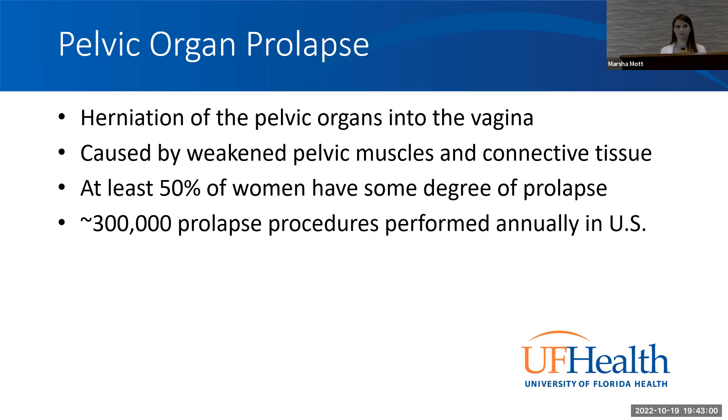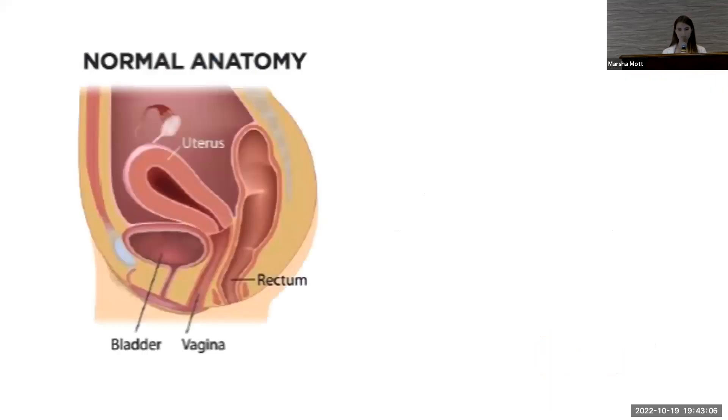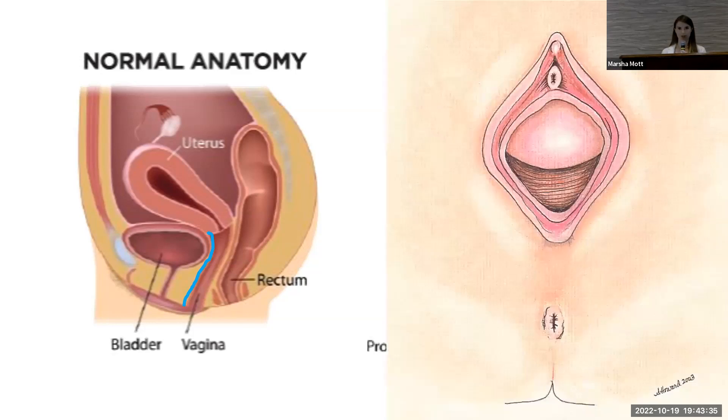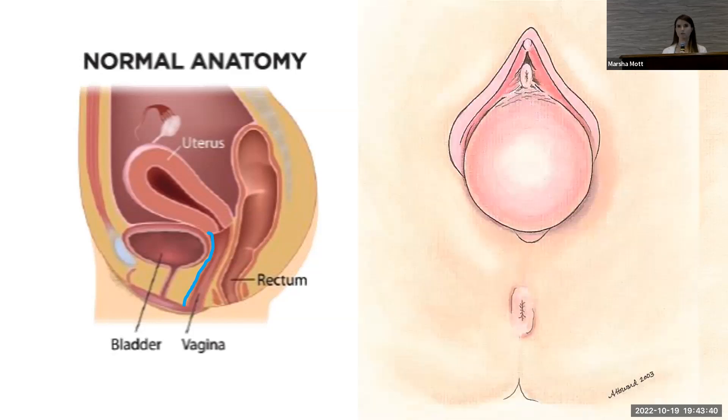About 30,000 prolapse surgeries are performed every year in the United States, so it's a pretty common surgery. Looking at the anatomy — in a side view of the female pelvis, we have the bladder, uterus, and rectum. If you have a weakened anterior vaginal wall, those weakened muscles result in the bladder dropping down. This is often called a dropped bladder, cystocele, or anterior wall prolapse. On exam it may look like an internal bulge or you may have a large protrusion from the vagina.